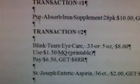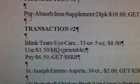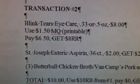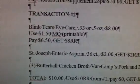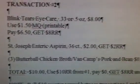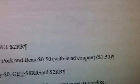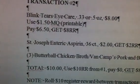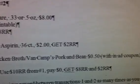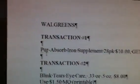We're going to roll that $10 onto transaction 2, which is going to be the Blink Tears eye care at $8. You're going to use the $1.50 manufacturer coupon, which is a printable, and pay $6.50, getting back an $8 register reward. Also in this transaction: St. Joseph enteric aspirin 36-count at $2 with a $2 register reward back, plus three of either the Butterball chicken broth or Van Camp pork and beans at 50 cents each — totaling $1.50. This transaction totals $10; use the $10 from transaction 1, pay zero out of pocket, and get back an $8 and a $2 register reward.